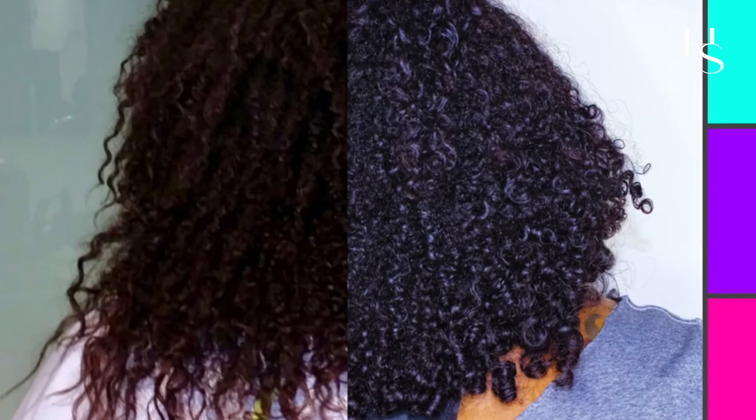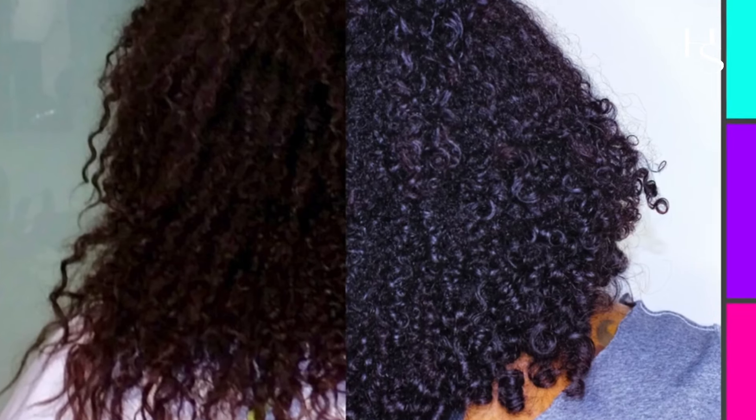Just like some people like braids, extensions, or lace fronts — I'm not against it. When I want a certain look for an event, let's do it. But I do everything in moderation. If I'm adding extensions, I'm not keeping them in for three months — personally, a week or two might even be a little long for me. When I come home from vacation, I'm taking them out.